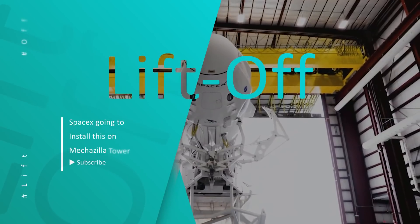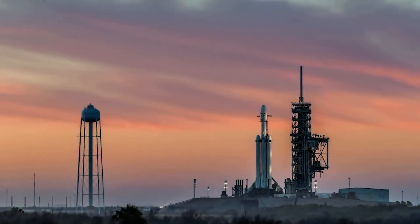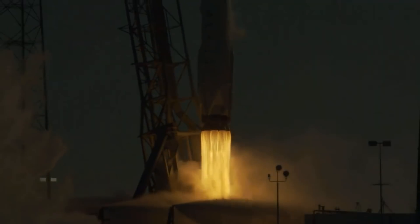Hey guys, I hope you're all doing well and waiting for another video on Space News. Your wait is over because I have come back with another crazy week of Space World Updates.